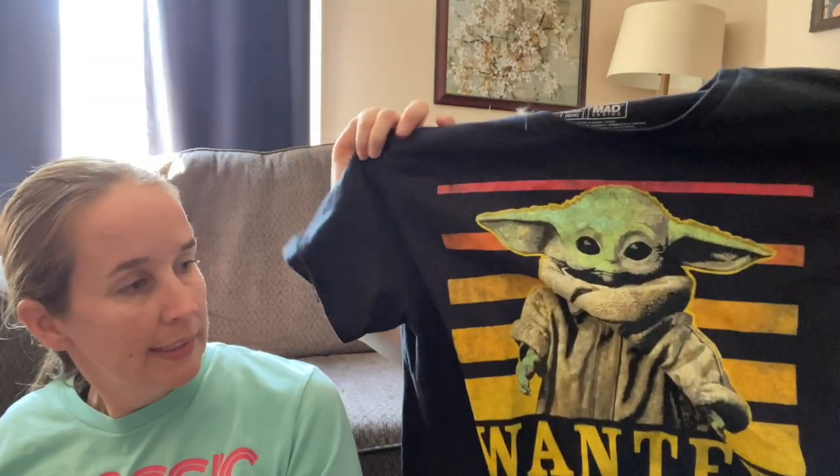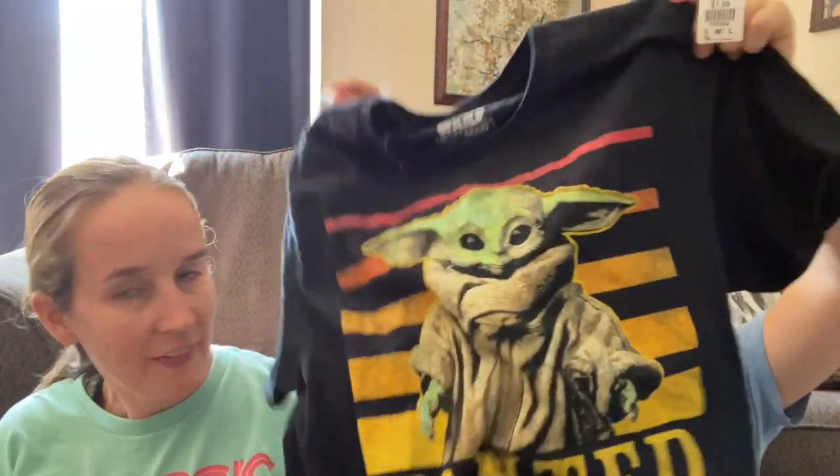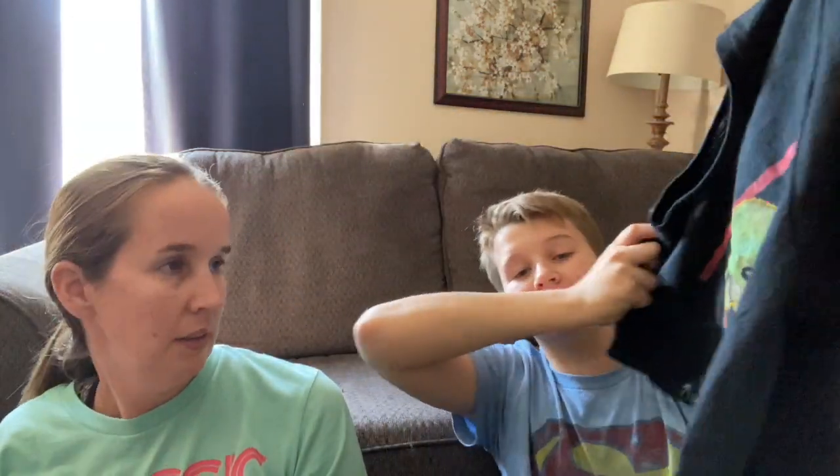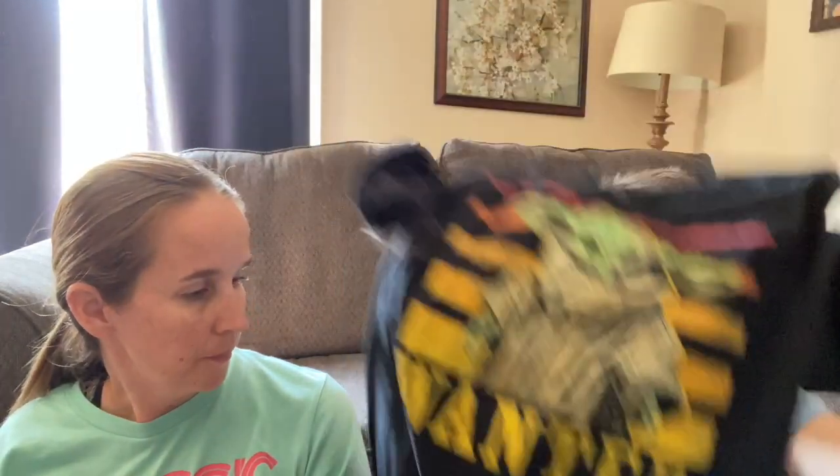We got this Baby Yoda shirt for Ryan - it says 'Wanted.' I told him I would pay for this and he had to pay for the longboard. It's definitely a good shirt to wear. Keep that and put it in your bedroom pile.